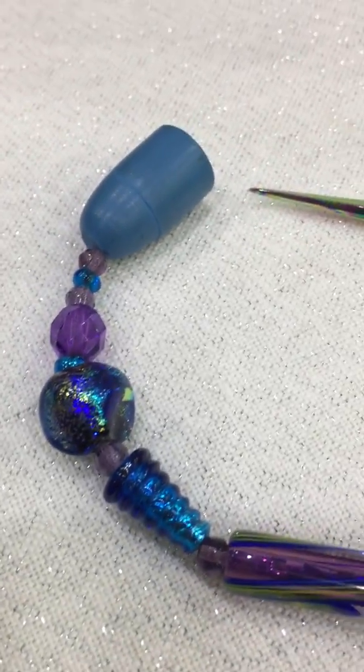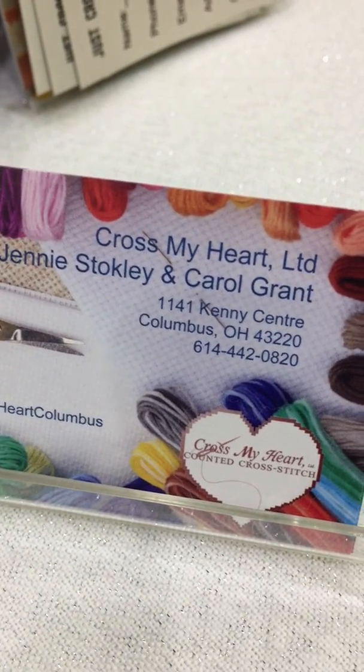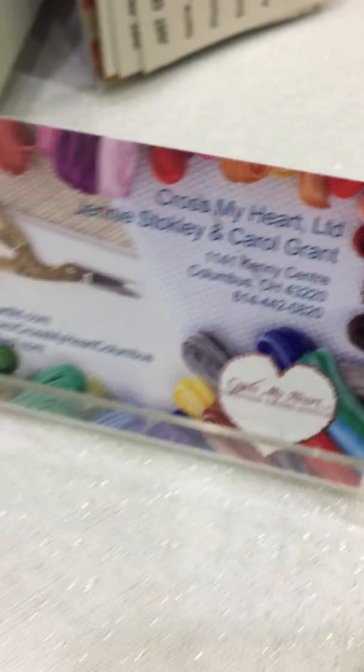So you can buy these from the fabulous Cross My Heart in Columbus. Can we get them off your website? Yes. All right. Awesome. This is gorgeous, I love it.